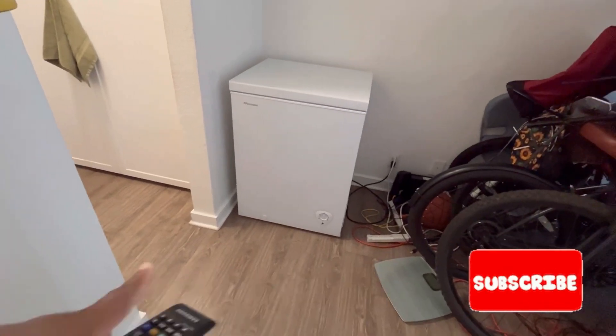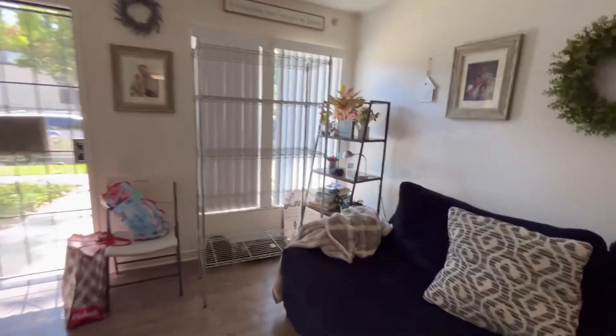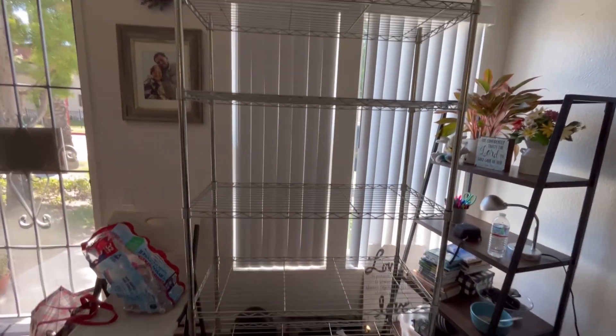And can you imagine we had a food rack here? It's that one over there. I'm going to be giving away this one to my bestie — she really could use it. So it's a five-tier food rack, and I'm going to drop that off to her tomorrow.